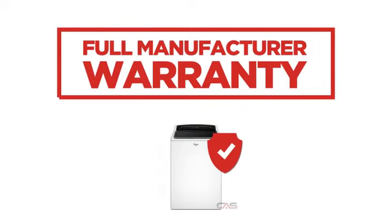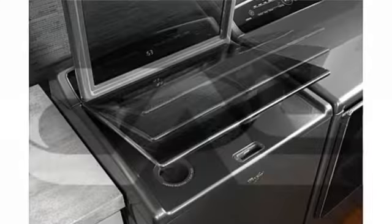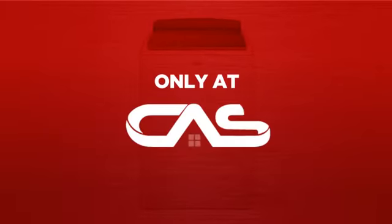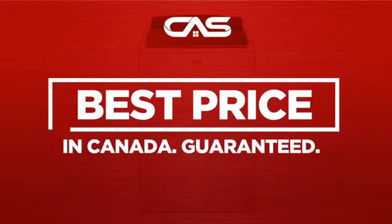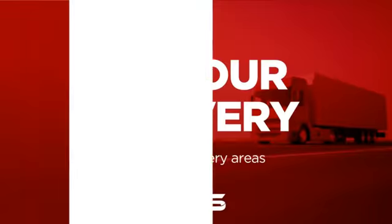Backed with a full manufacturer warranty, all make it a great washer for high-end homes. And only at Canadian Appliance Source, you get this washer at the best price in Canada. Plus, it can be delivered within 48 hours.